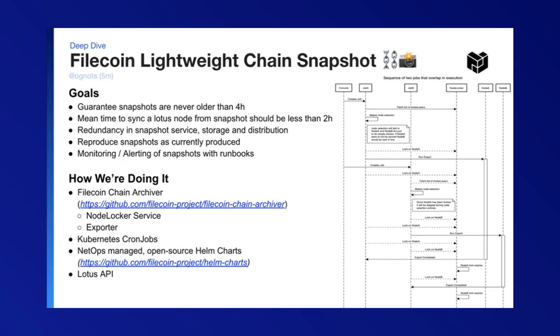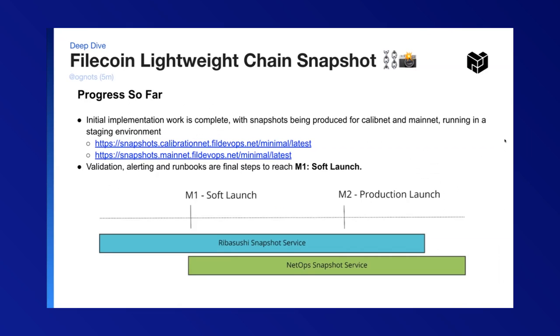We're able to run concurrent snapshots and guarantee that each Lotus node is only running one snapshot at a time to avoid complications. As for our progress so far, the work is done, and we are now actually producing snapshots on calibration and mainnet. If you'd like to check out those snapshots and test them, there are some links here.